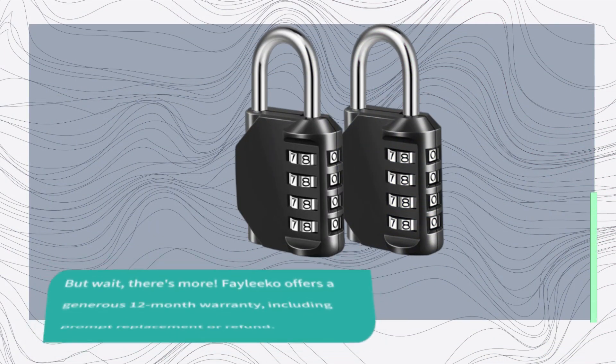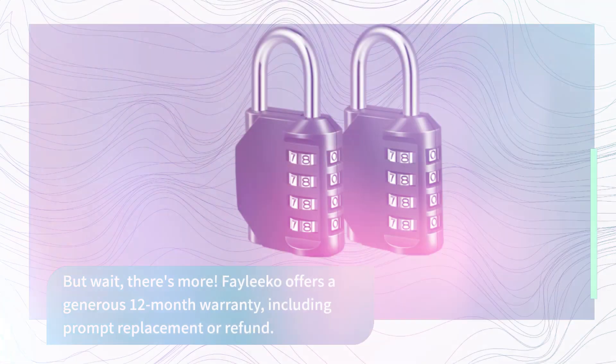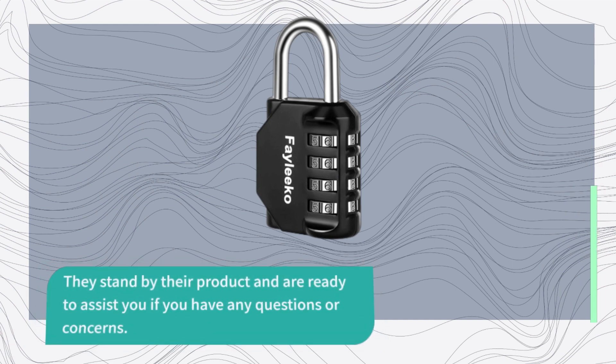But wait, there's more! Faleco offers a generous 12-month warranty, including prompt replacement or refund. They stand by their product and are ready to assist you if you have any questions or concerns.